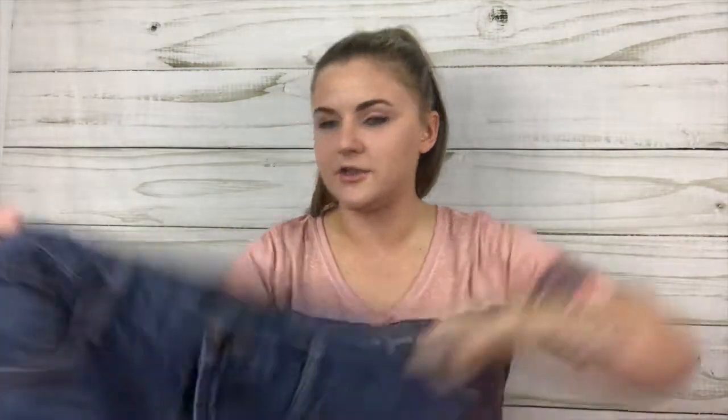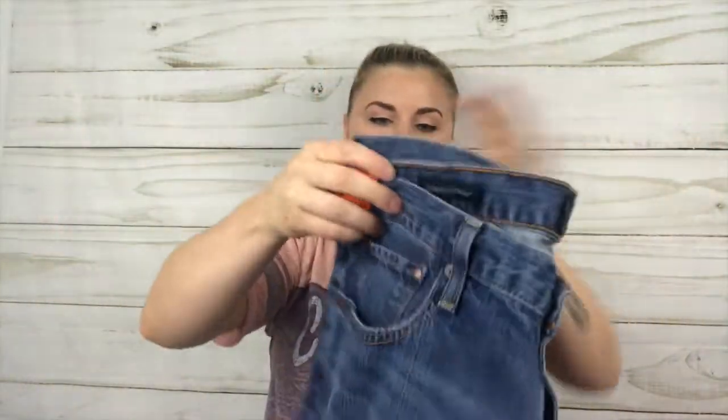Now I'll do jeans. These are men's Lucky Brand jeans — 34 waist, relaxed straight jeans. I'm going to fold these because there are just so many jeans. Size 29 jeans next — these are the Skyline Skinny.